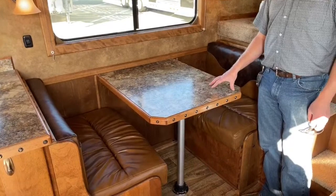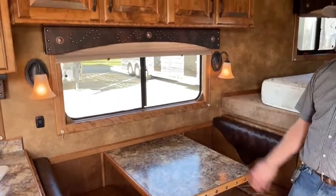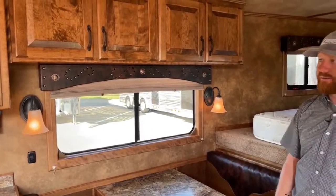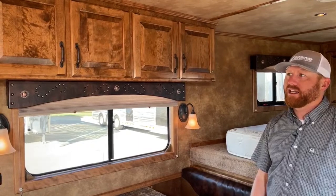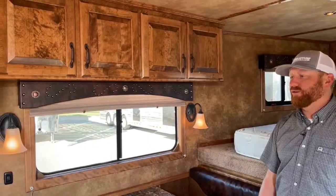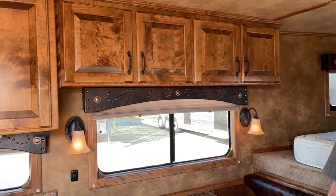Again, this trailer had very minimal use. We didn't really have to do a whole lot of cleanup on this trailer when we brought it in. Very well cared for — they stayed up on their maintenance. Very, very nice trailer itself.